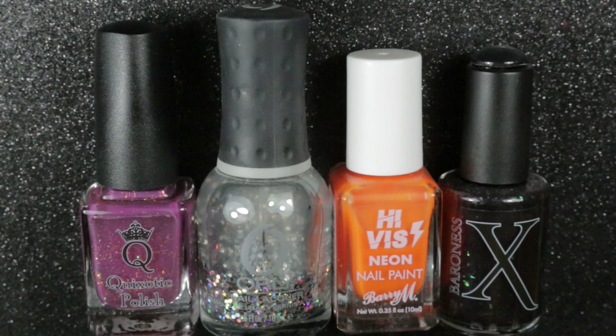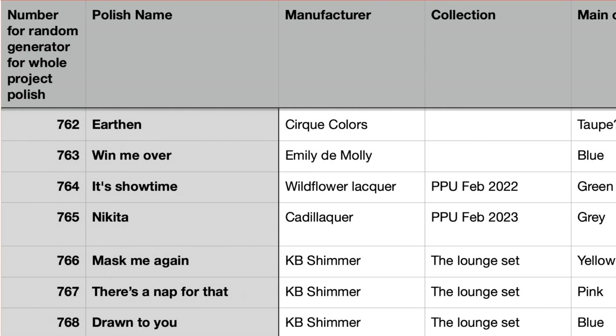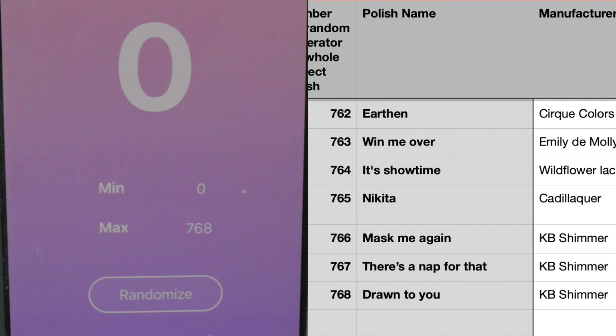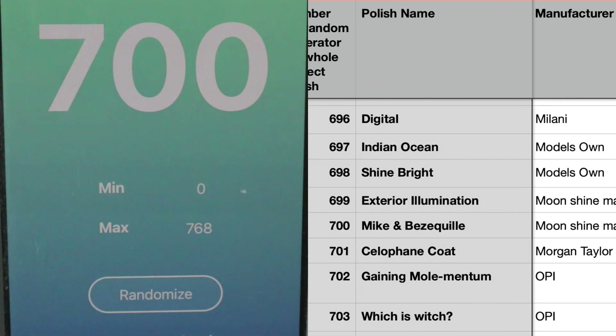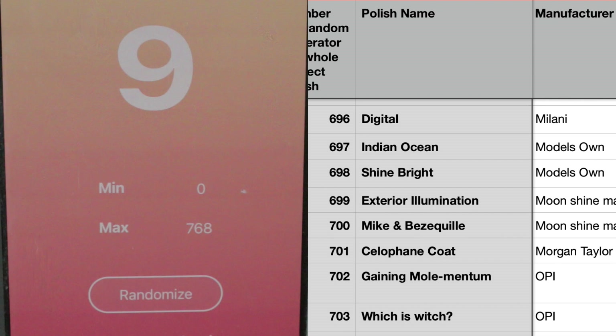I've also updated my nail polish list to include all the new polishes purchased since the last update. As I draw the polishes I'll look them up on the spreadsheet and do a live voiceover so you can capture my reaction. The first one is number 700 — that's Moonshine Mani's Mike and Bezikiel, a purple and pink glitter polish which I tend to use as a topper. The next one is number 9.